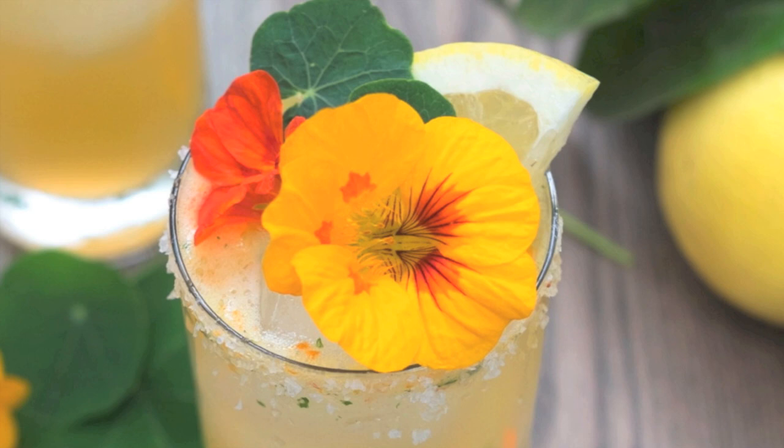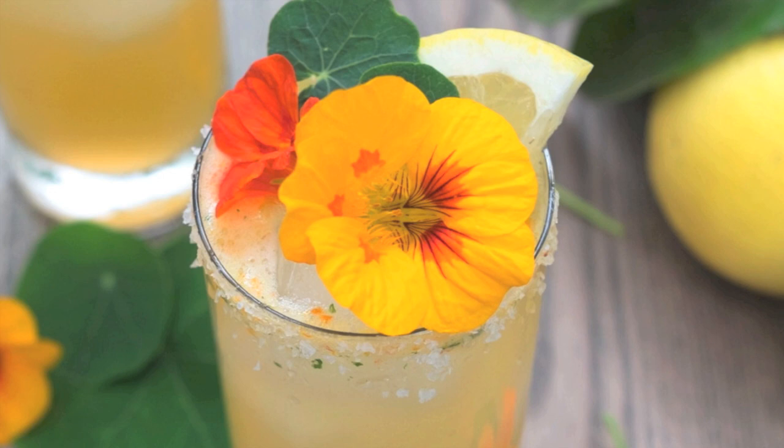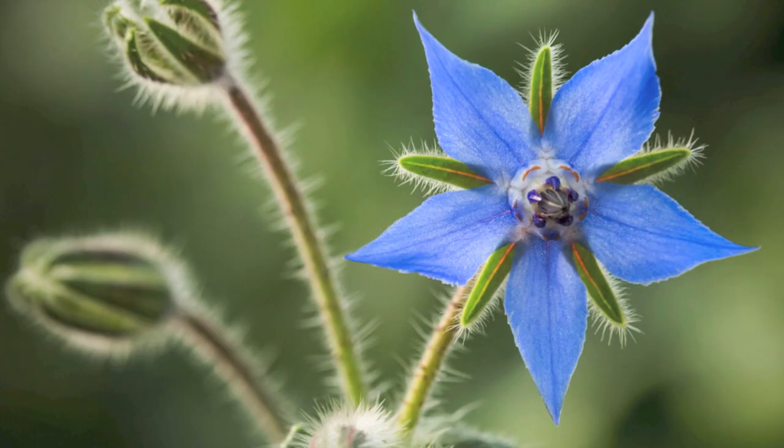If you're one for having garden parties in the summer, you can really impress your friends by steeping these in vodka or gin and having them in cocktails such as martinis. I will be doing tutorial videos on all 5 of these flowers in the future, so don't forget to subscribe, and if you want to get hold of any of these seeds I'll be leaving some links in the description below.